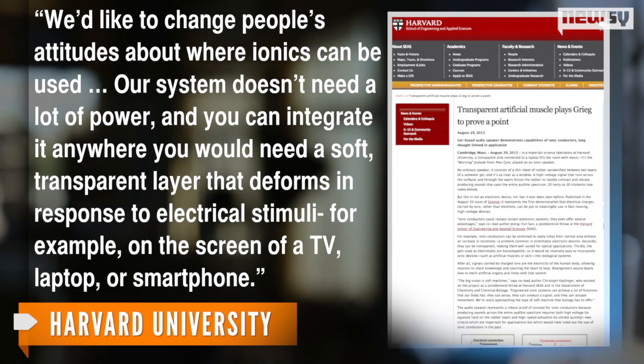'Our system doesn't need a lot of power, and you can integrate it anywhere you would need a soft, transparent layer that deforms in response to electrical stimuli — for example, on the screen of a TV, laptop, or smartphone.'